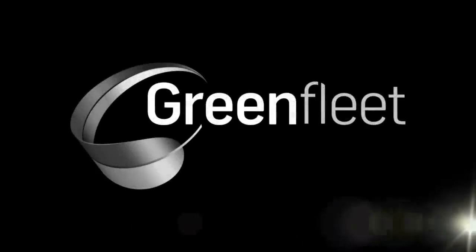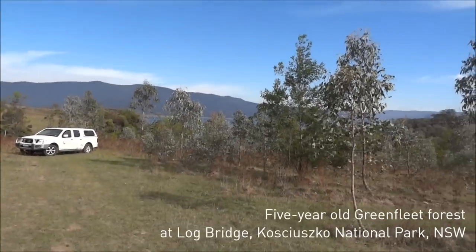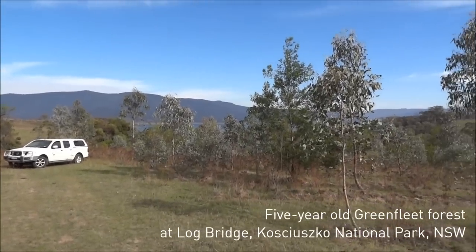This is Log Bridge, a site near Tumut. It's about 150 hectares in size and it goes along the Blowering Reservoir.